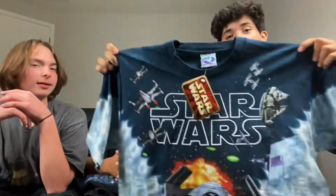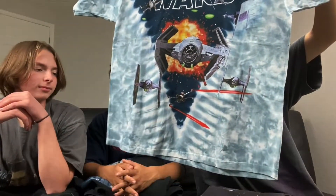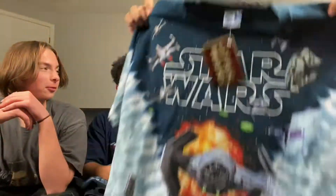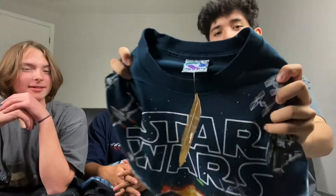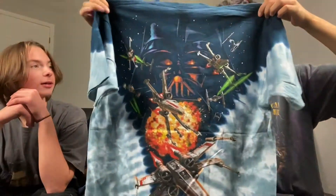This is a Liquid Blue Star Wars from, I believe, 1997 — also new with tags. Large. Here's the back. Look at that, that's crispy.